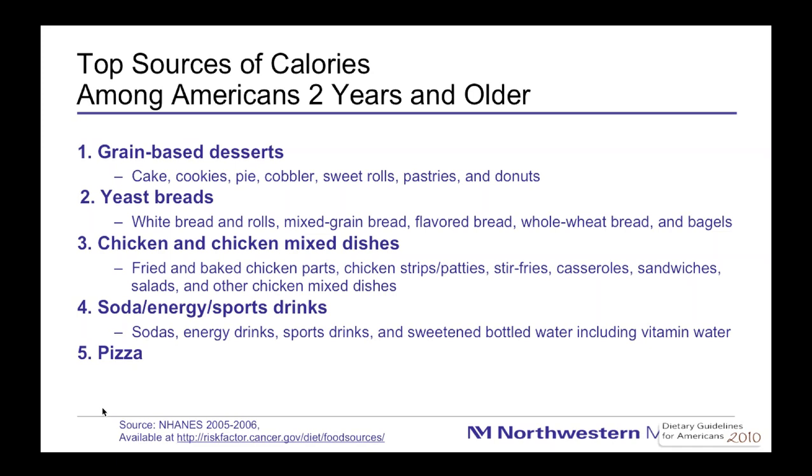If you could walk away with one specific nutrition tool today, I would tell you that one of the best things you can do for your liver, your heart, and your overall health is to completely avoid drinking sweetened beverages. That means no regular soda, no sweet tea. Watch out for coffee drinks laden with sugars, and watch out for sports drinks too.